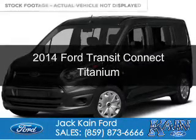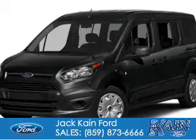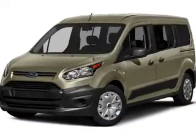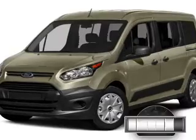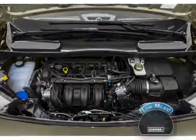This is a used 2014 Ford Transit Connect. It's powered by front-wheel drive, a 2.5-liter four-cylinder engine, and a six-speed automatic transmission. With fewer than 15,000 miles, this vehicle has a long road ahead.